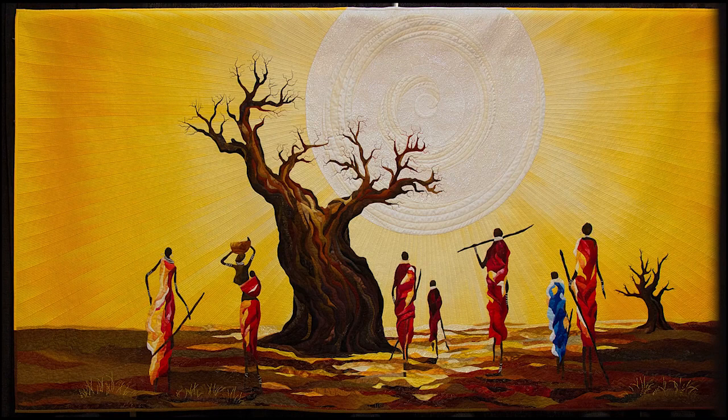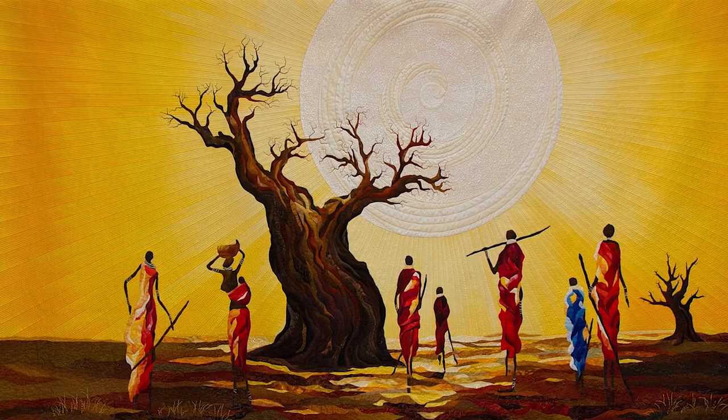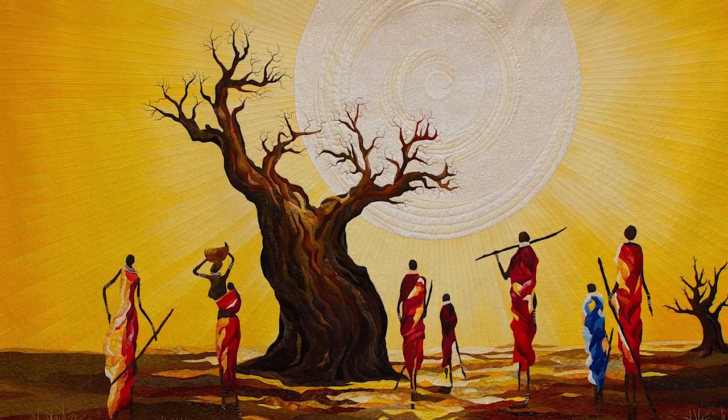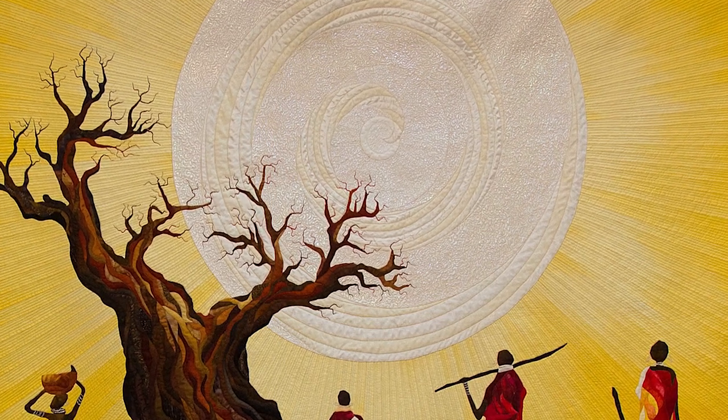Tell us about your quilt. We were traveling in Kenya and Tanzania and we met the Maasai people and we saw how they live. I did my inspiration on holiday and came home to draw and think. It's beautiful. Tell me — is that a sun? It is the sun, and the sun is made from silk metallic threads.